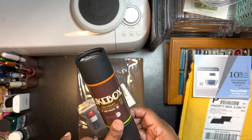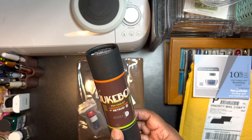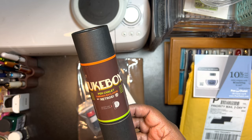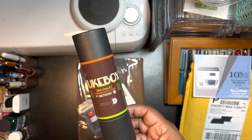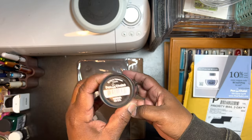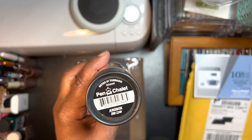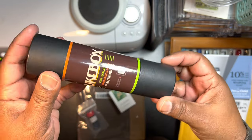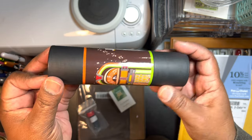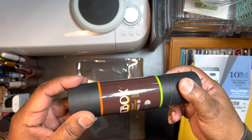This is a Retro 51 — I was trying not to get this but it's just so cute. I had to pay regular price; it was not on sale and my coupon didn't work on this. I don't know if I knew it was a Pen Chalet exclusive, but it was super cute and it reminded me of my parents, so I went ahead and picked it up.